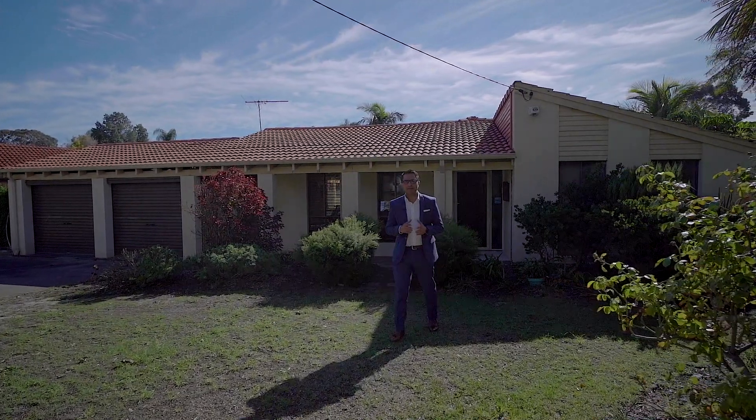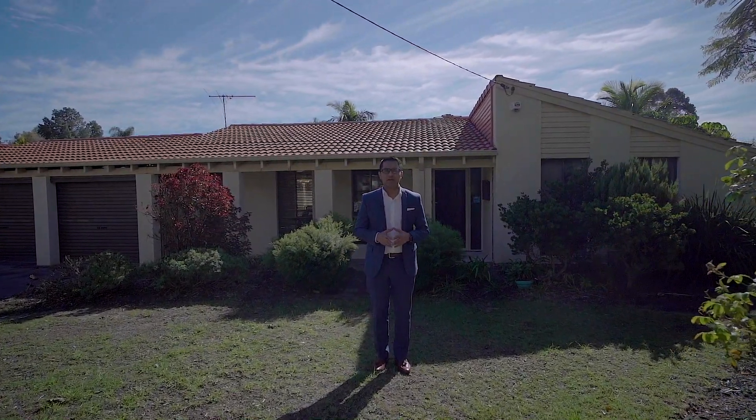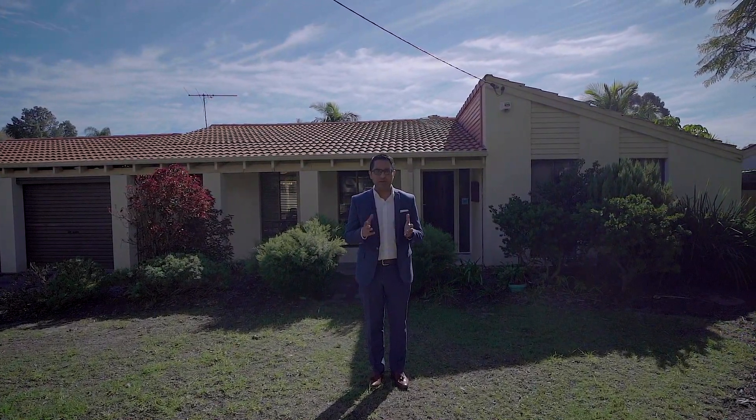Hi, Shibhaz here from Al Jihaka Real Estate. Today's property is 14 Macalish Place here in Thornleigh. Let's have a look at this gorgeous home.